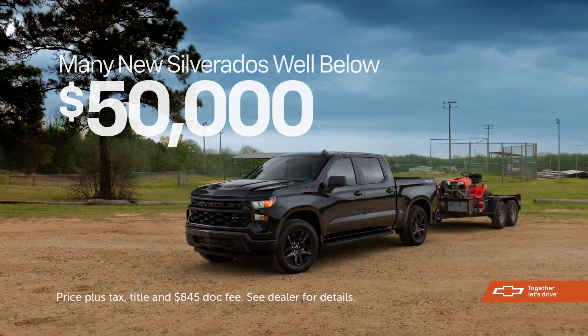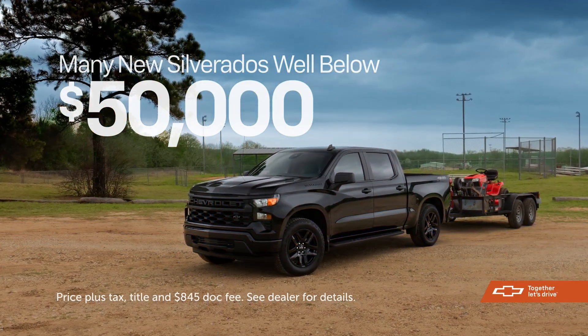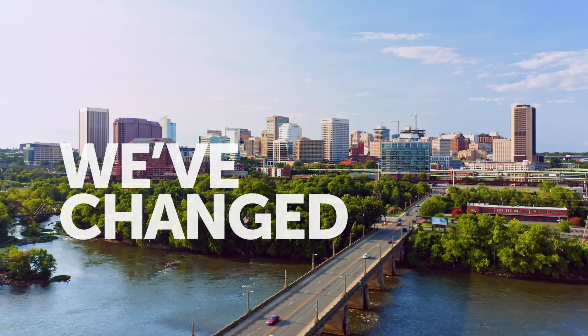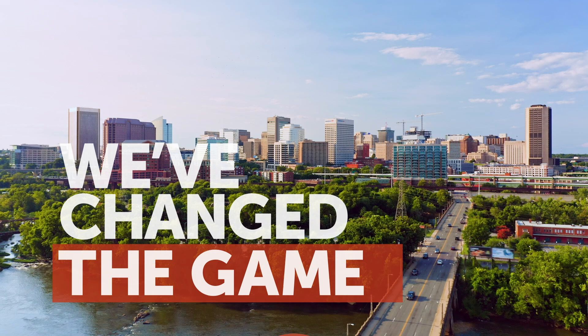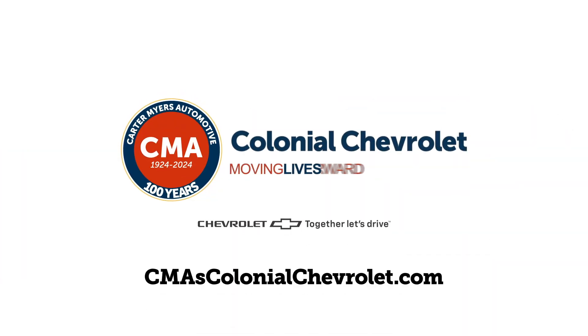And right now, get many new Silverados well below $50,000. Come in and pick up the ultimate tool today. Because it's not just a Silverado, it's a Silverado from CMA's Colonial Chevrolet. Owners just care more.